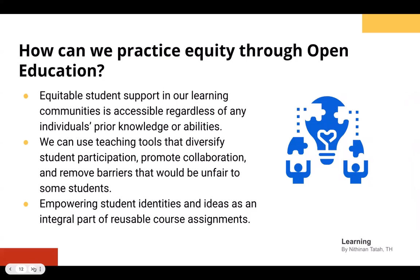How can we practice equity through open education? Thinking about equitable student support in our learning, where communities and individual students will have access to materials, ideas, content, and support regardless of their prior knowledge or ability. We can also use teaching tools that can diversify student participation so we can hear more voices and more perspectives, promote collaboration so that students seek out outside perspectives and value them in their work, and remove barriers that would be unfair to some students. In these ways, we can empower student identities and ideas as integral parts of reusable course assignments that we ask them to create as part of open education assignments.